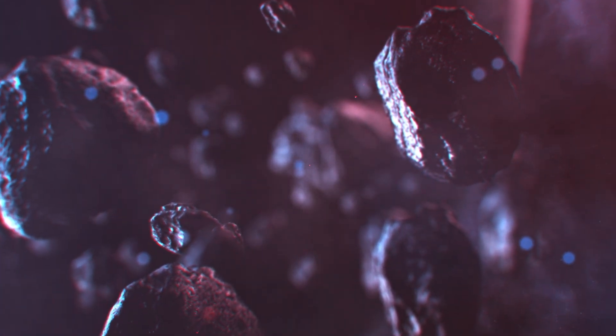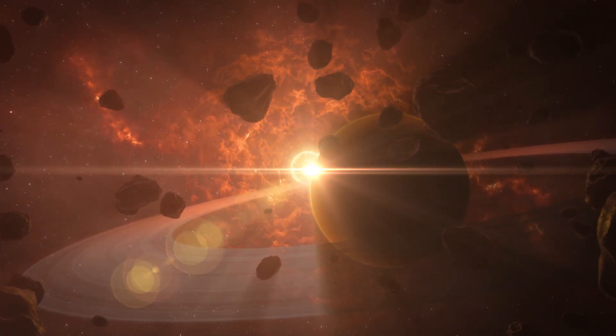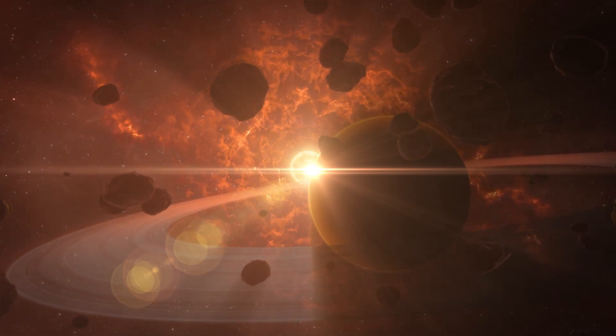The same arrangement can appear when the primary object is a planet and the secondary is one of its moons, whereby much smaller Trojan moons can share their orbit. All known Trojan moons are part of the Saturn system: Telesto and Calypso are Trojans of Tethys, and Helene and Polydeuces are Trojans of Dione.